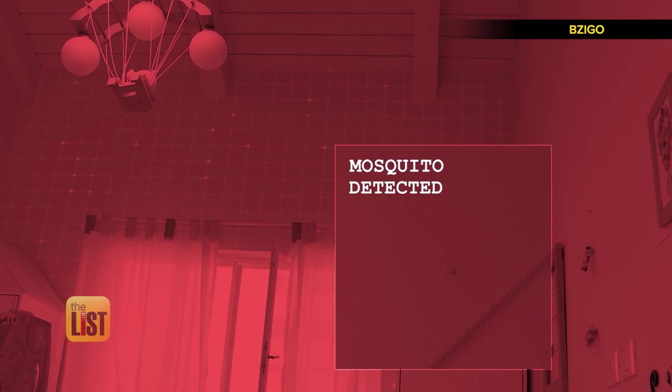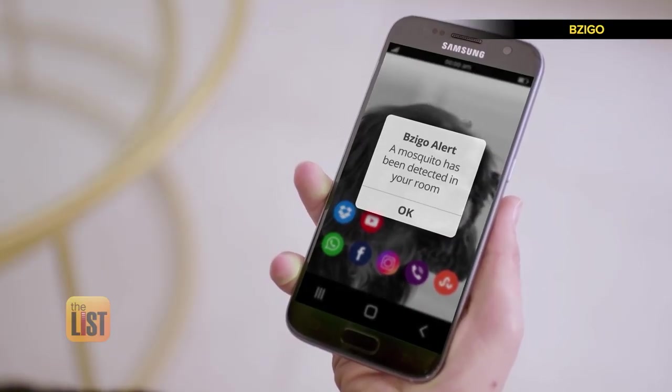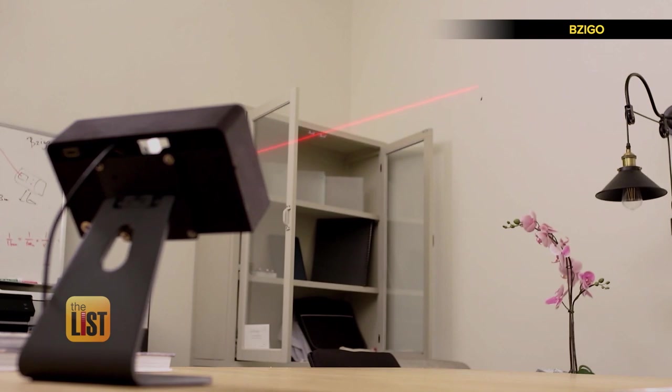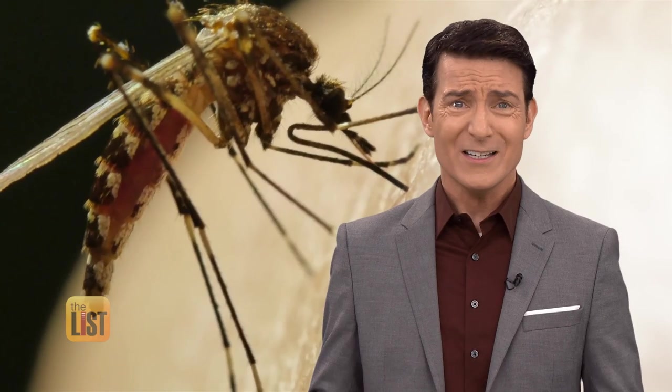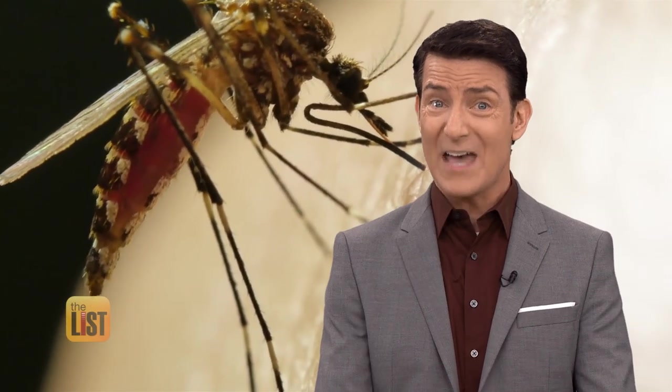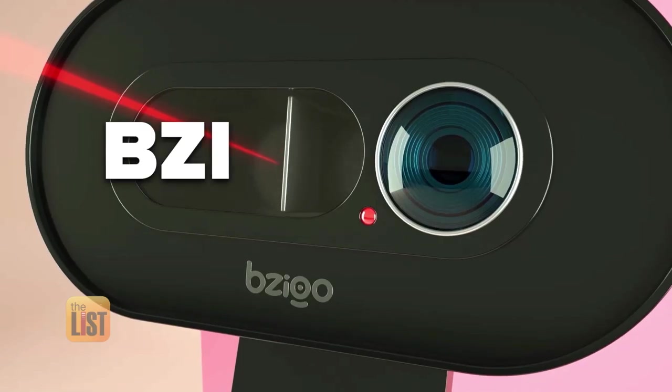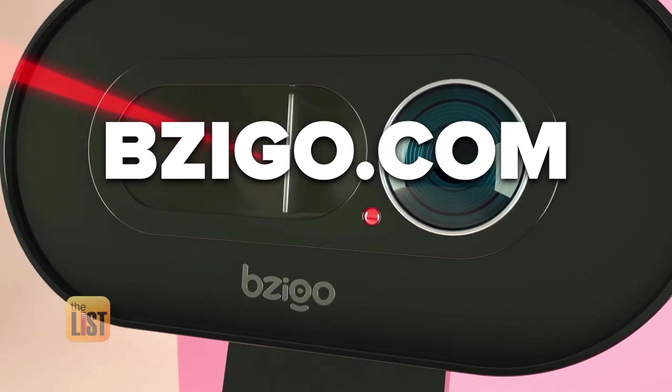As soon as something flies into the room, we start tracking it. When it lands, we send you a notification to your cell phone and show you exactly where it is, by encircling its location with a laser. Then you can squash that little bugger yourself, unless your no-kill policy extends to mosquitoes — in which case, really? It was about to suck your blood. This device plans to ship in the summer of 2020 for $169. Preorder at Bezigo.com and get $30 off.